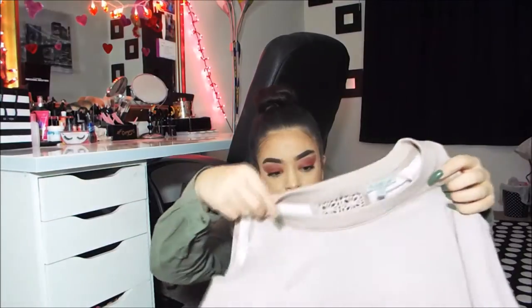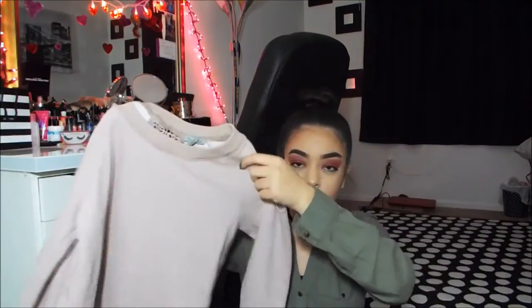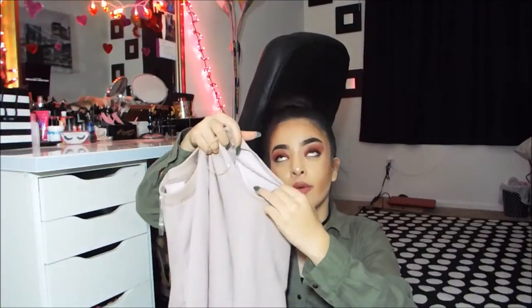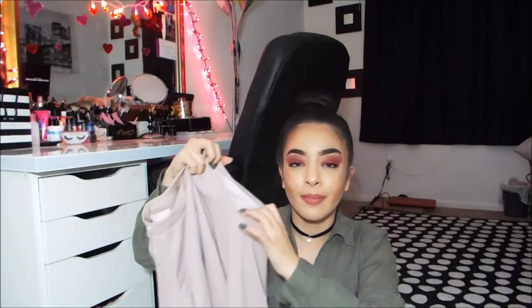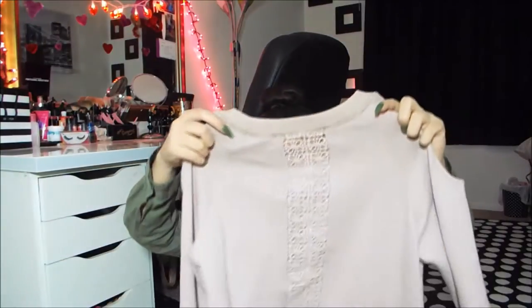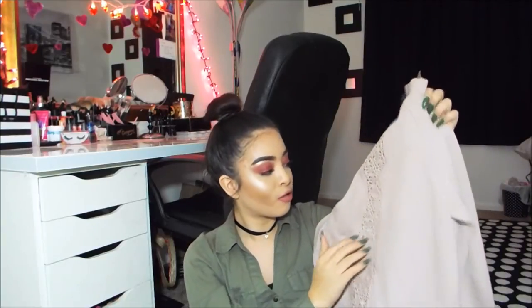So the first thing I got is this pink rose gold shirt and I absolutely adore it. It's super cute. In the front it's just a plain sweater material, and then on the sleeves it has a cutout on the shoulder, which is adorable. I'm obsessed with this. It's long sleeve, and then in the back it's this crochet lace material — like flower crochets or butterflies or something. So cute. This is the first shirt I got.